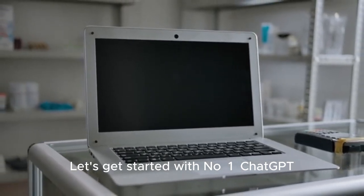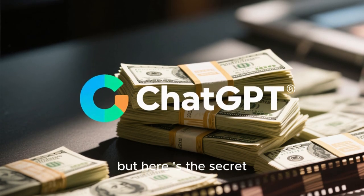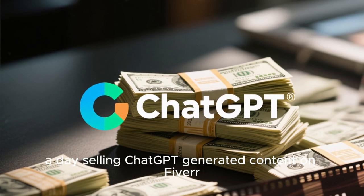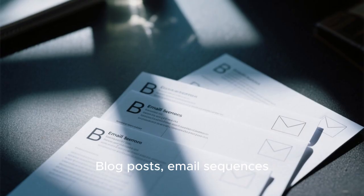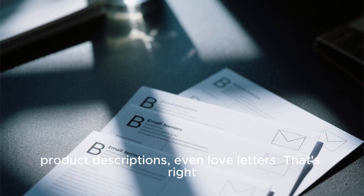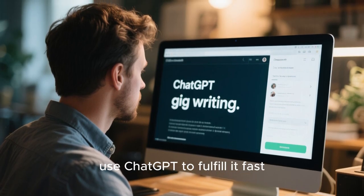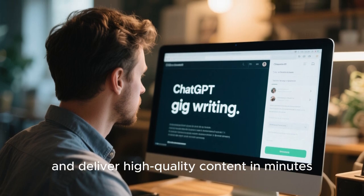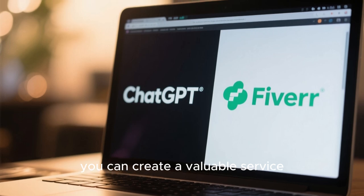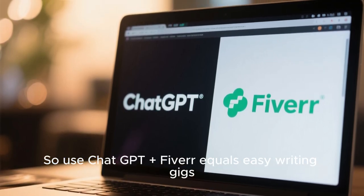Number one: ChatGPT. The same one everyone talks about. But here's the secret — people are making $100 a day selling ChatGPT-generated content on Fiverr. Blog posts, email sequences, product descriptions, even love letters. You set up a gig once, use ChatGPT to fulfill it fast, and deliver high-quality content in minutes. If you can write a great prompt, you can create a valuable service. ChatGPT plus Fiverr equals easy writing gigs.